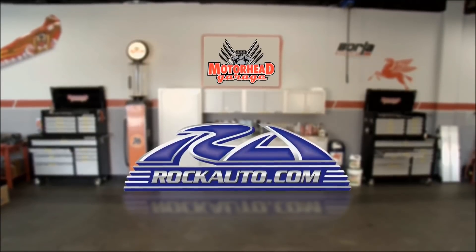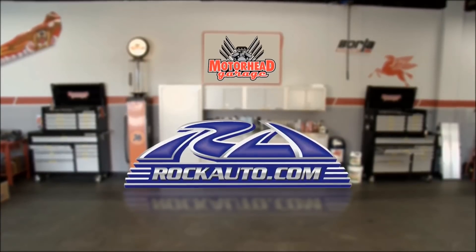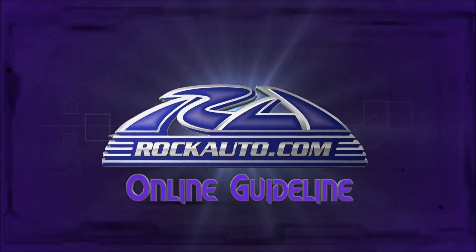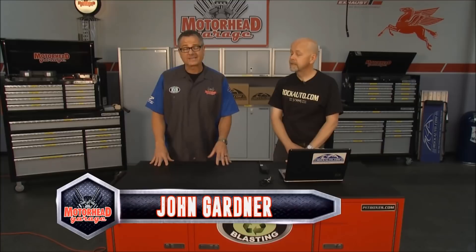RockAuto.com, all the parts your car will ever need. Nothing more frustrating than calling up a parts house and after being on hold for 30 minutes they come back and tell me it's a dealer only item. Well, dealer only items no more — RockAuto.com.